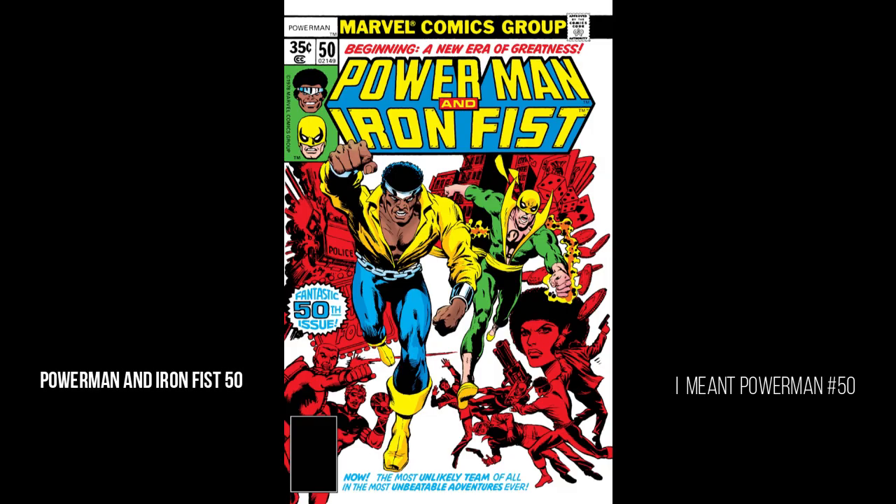Power Man and Iron Fist number one is so undervalued right now. With Netflix canceling both shows, Disney's got it, and you can almost guarantee at some point they're going to revisit Power Man and Iron Fist, Daughters of the Dragon, things like that. This is the best time to get books like this when no one's talking about it. I was at the Atlanta Comic Con last weekend and saw this book averaging around 10 to 15 bucks in mint condition.